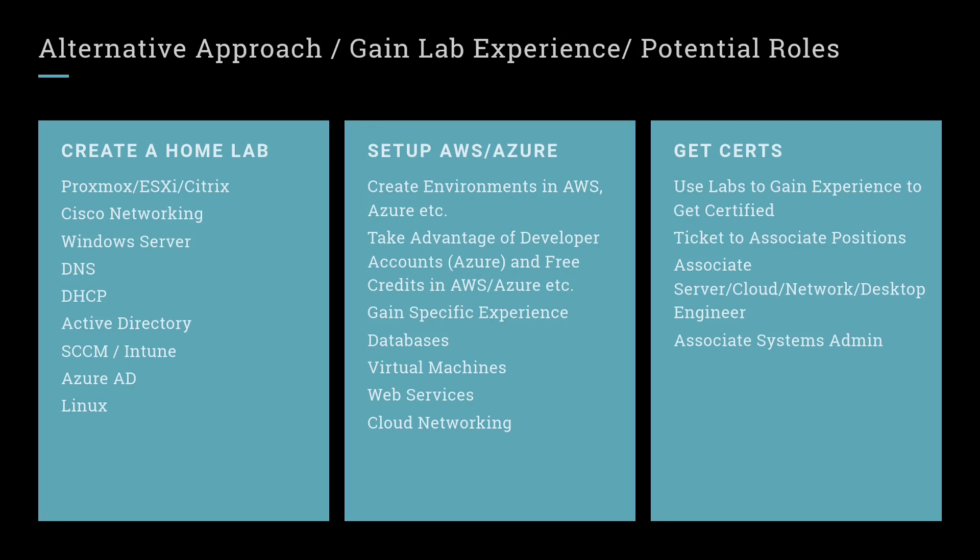Depending on what you're wanting to get into, that's what you want to build your home lab around. That extends to AWS, Azure, and Google Cloud. They offer a lot of free time or a free period where you can use these services at no cost. You can set up an environment in one of these cloud providers and learn the ins and outs of setting up databases, virtual machines, web servers, APIs, and cloud networking.